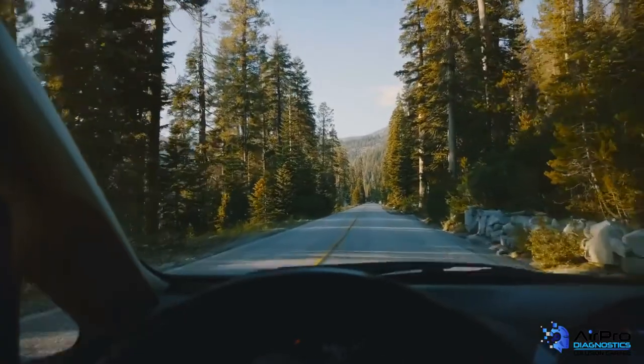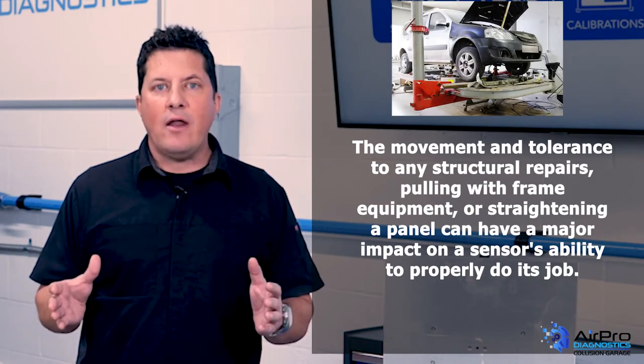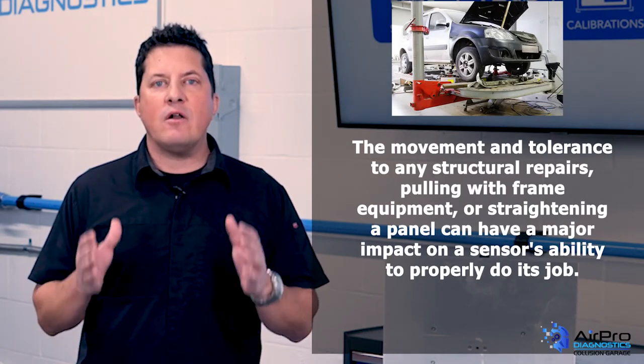One degree is a major deviation. The movement and tolerance from any structural repairs, pulling with frame equipment, or just straightening a panel can have a major impact on a sensor's ability to properly do its job.